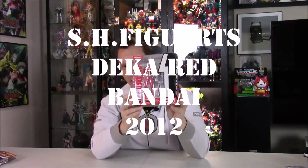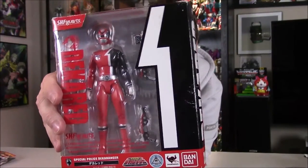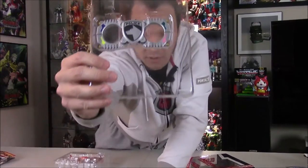Moving on, the next thing I got is an SH Figuarts from Bandai — Deka Red. Deka Red is the leader of the Sentai team Deka Ranger, which in America was SPD. He's not a particular favorite of mine, but the main reason I wanted this figure is because it comes with an extra piece: gigantic handcuffs from a show called Akiba Ranger.